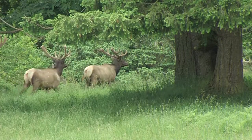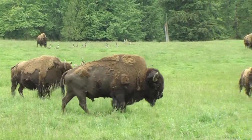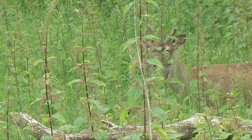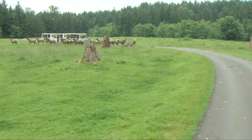We've got a large herd of Roosevelt elk, we've got a herd of American bison, and we display the native black-tailed deer as well as bighorn sheep, mountain goats, and caribou here in the free roaming area.